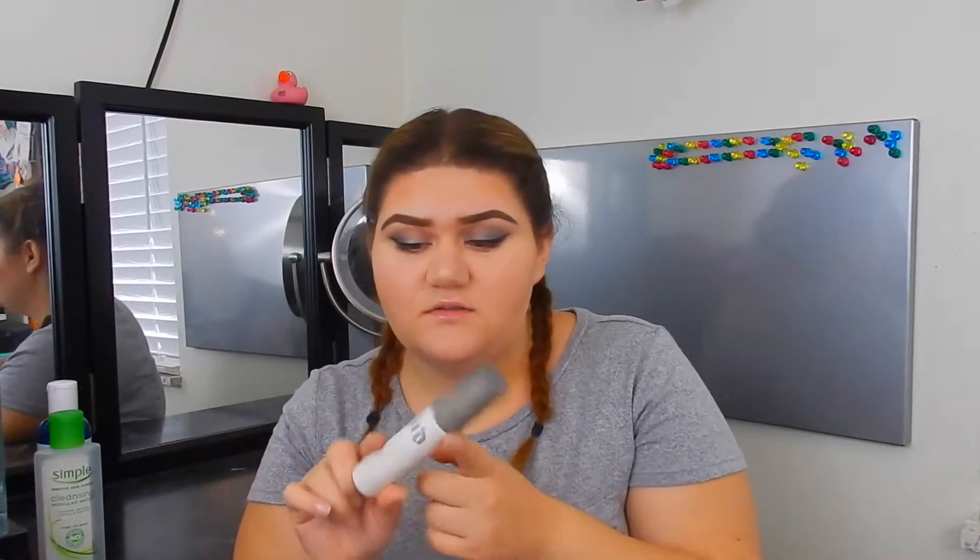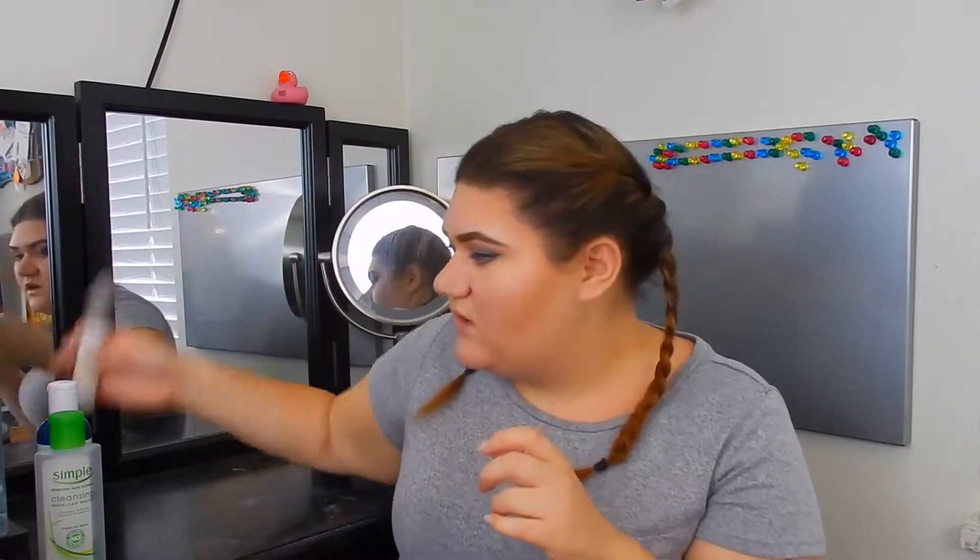The next thing is the Urban Decay Dislipped setting spray. I have a smaller one and a bigger one that I'm almost out of. I normally keep a big one and a small one because I do my makeup at school. I ran out of this and I won't be repurchasing the Dislipped one — I'm going to be purchasing the All Nighter one instead. I also ran out of the Victoria's Secret Dream Perfume small size. I have a bigger one, but I use the small ones when I go to the gym.